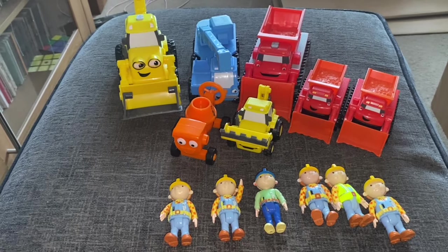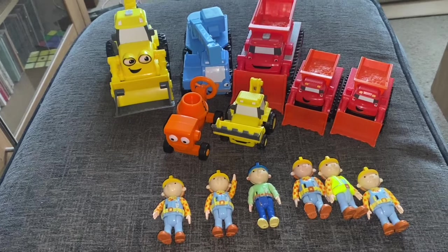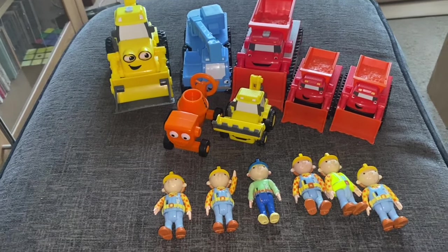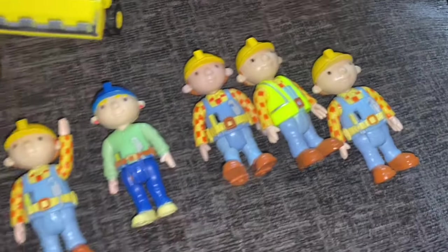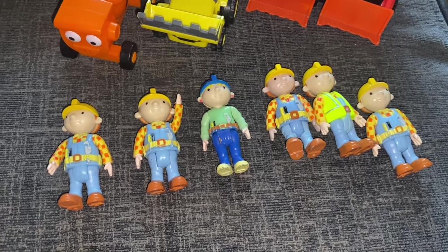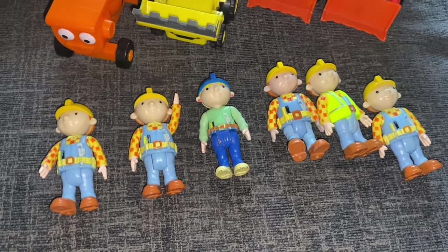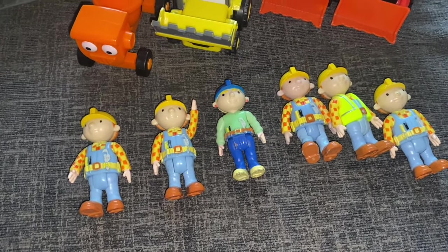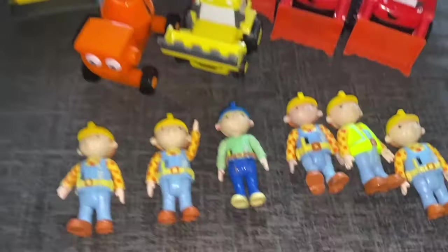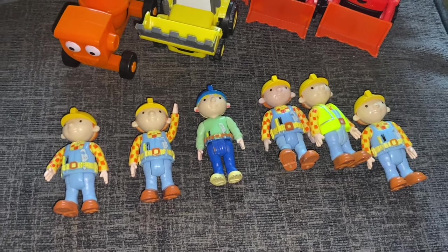That five-pound car boot purchase is now into about £30 profit overall — very happy with that. I do have a full set of Bob figures left as well. The lady at the car boot told me her son loved Bob so much that every time he could buy a figure, he bought Bob. There were literally two Wendys and all the rest were Bobs, but we've got the vehicles, so that makes up for it.